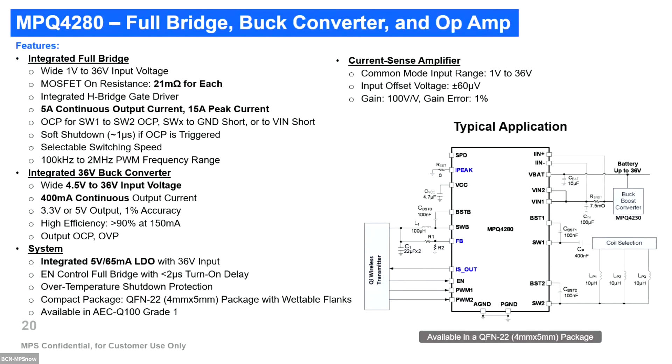Here are some specifications of the MP4283. The full bridge part has a wide input from 1V to 36V, with a 5A continuous output current. The current sensing has a common mode input from 1V to 256V with a really small offset and a high fixed gain to amplify the current. As complementary power architecture, it has a 36V back converter delivering up to 400mA continuous output current and an LDO for 5V output. The package is QFN22, which is very small and fits these wireless power conditions.